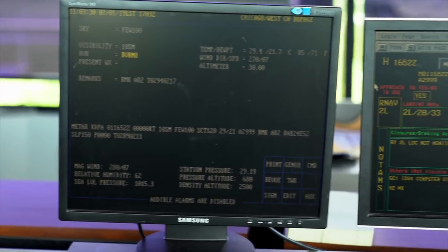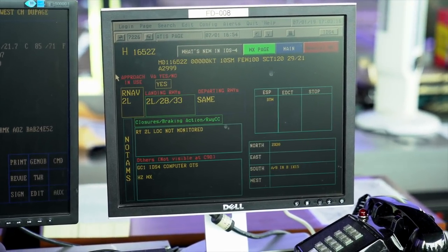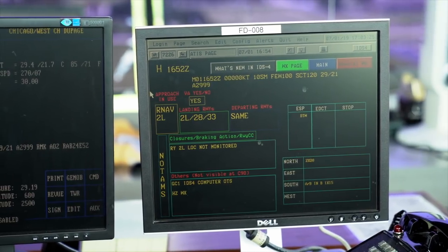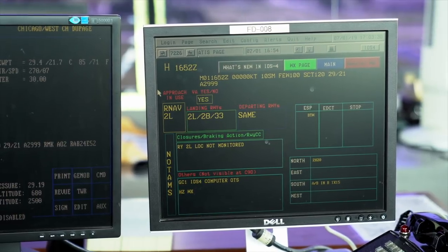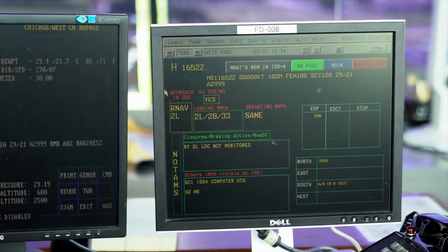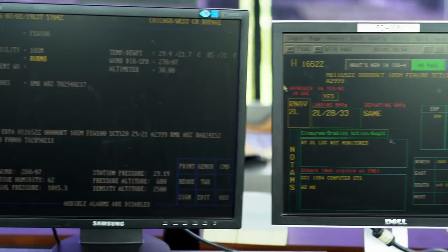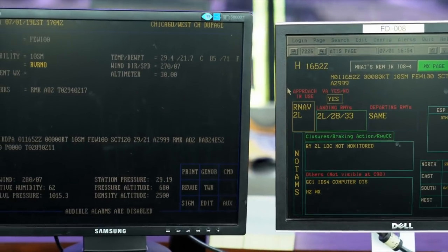The information next to it is what we call IDS-4 — it's information that we share with the TRACON about our runway and airport configuration. Right now you can see we're advertising the RNAV 2-left approach, and we're landing and departing runways 2-left, runway 28 and 33. We have some equipment outages, like the runway 2-left localizer not monitored, and hazardous weather. When you record the ATIS, do you literally read the information from those screens? Yes, we read it straight from there and record it.